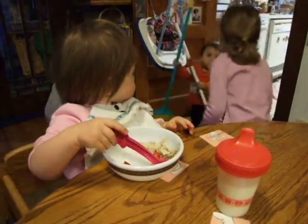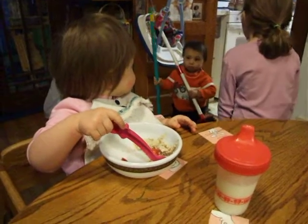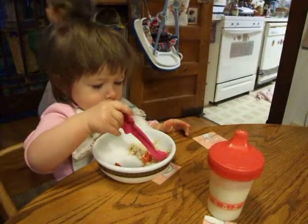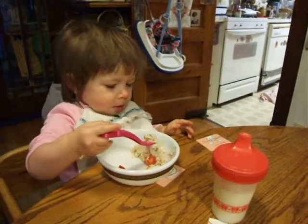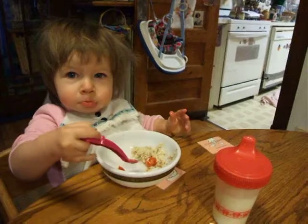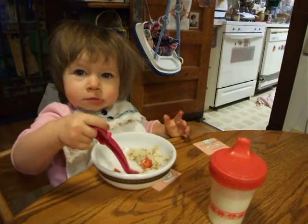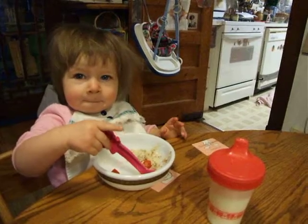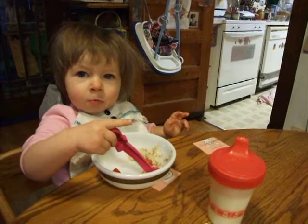The oatmeal is cooked with sliced almonds for protein, so that it'll keep her in good shape until lunch. The oatmeal is also cooked with currants, dried peaches, dried apricots, dried prunes, and dried apples, all mixed in.